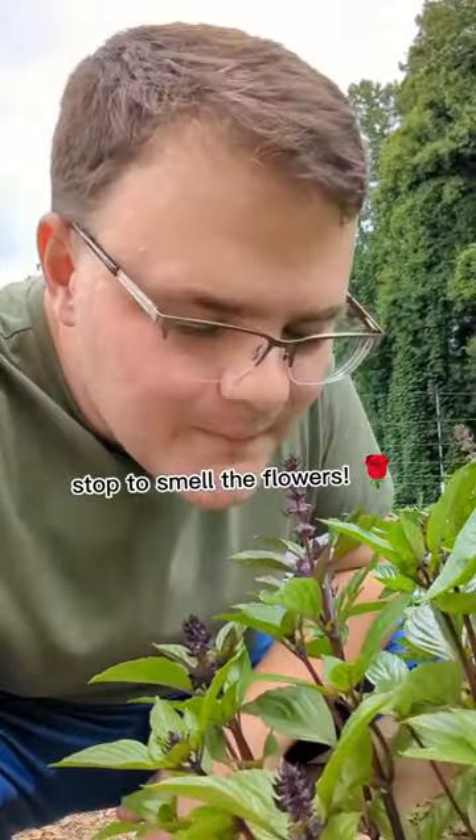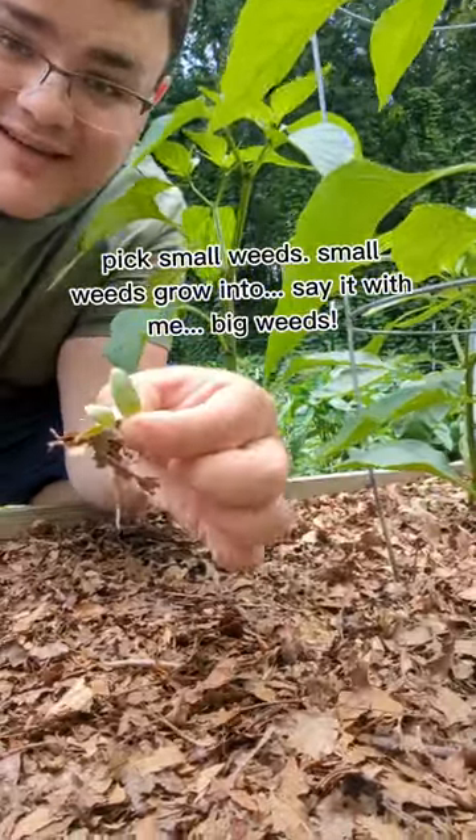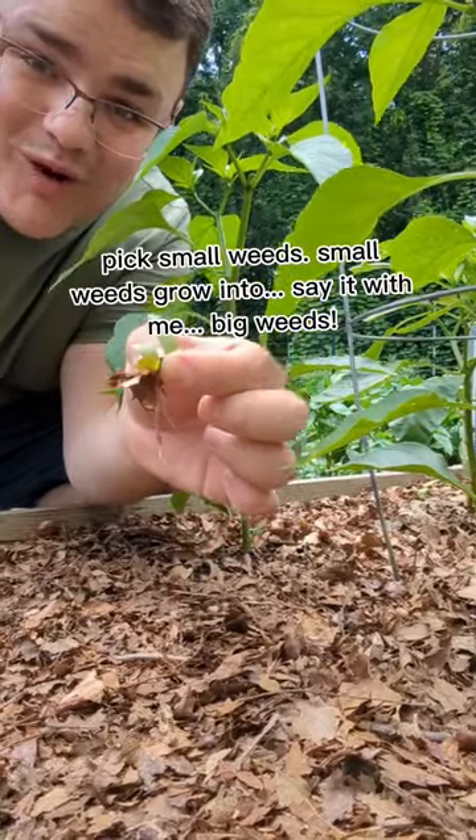You can stop to smell the flowers — ooh, cinnamon basil. Pick small weeds. Small weeds are easy to pick, big weeds are not easy to pick. Small weeds grow into big weeds, so pick small weeds.